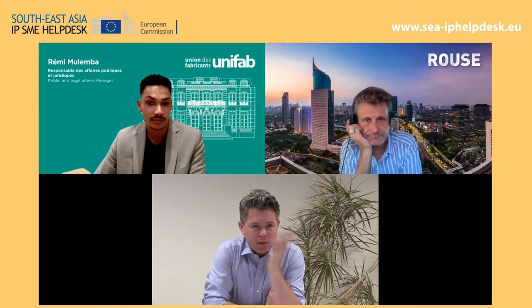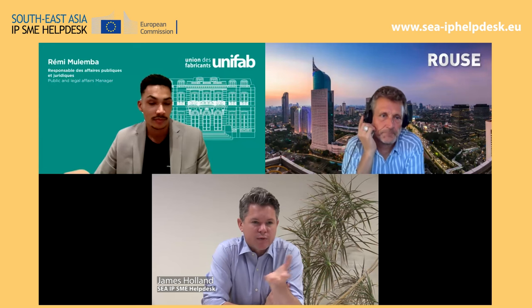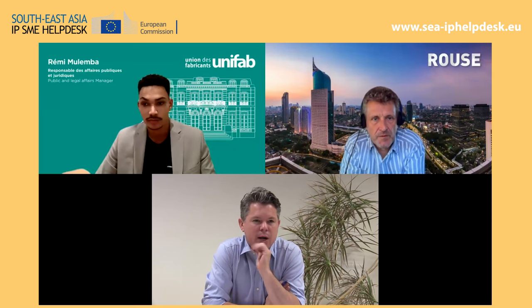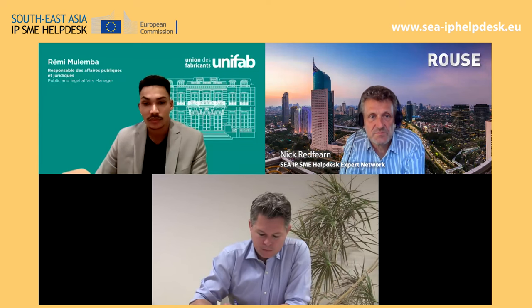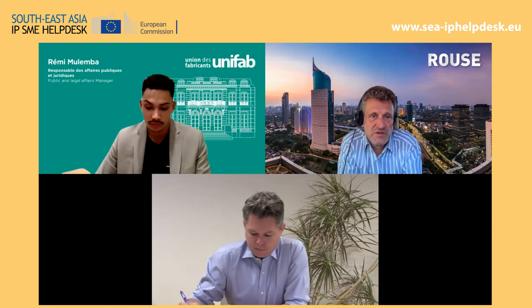Let's take a step back. Say we've got a fictional SME, Nick, looking to move into the Southeast Asian region. What are the first steps they should take to protect their intellectual property? The starting point is to make sure your rights are registered for the country in question. Without registered rights, you almost certainly cannot get something removed from an e-commerce platform.